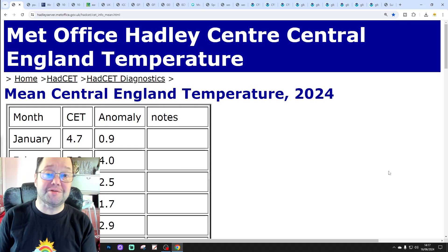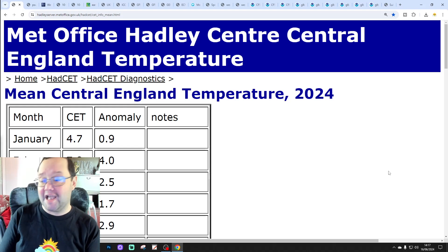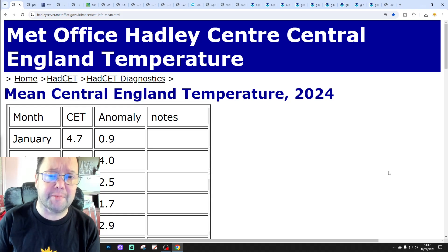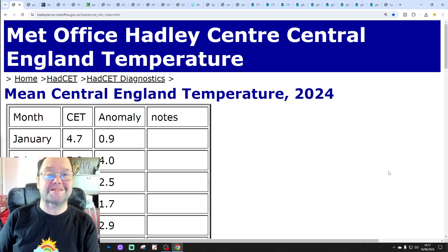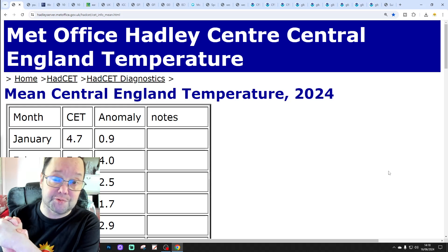Hello everyone, thanks for tuning in to today's forecast video. We're going to have a look at the weather. The 10-day morning forecast for today's video. Day 10 will take us to the 26th of June and we'll be able to extend out beyond that with the ensembles. We'll have a look at CFS V2 at the end of the video for the next four weeks, for the next month and also for the next six months as well.